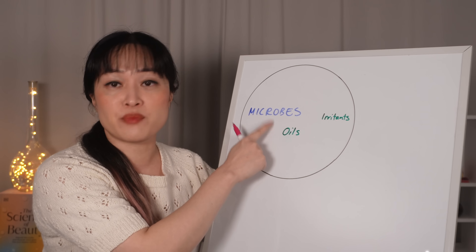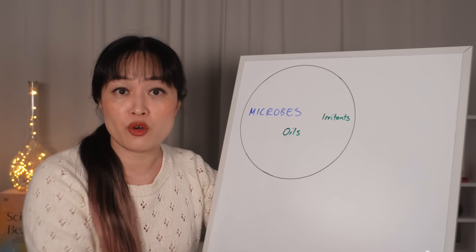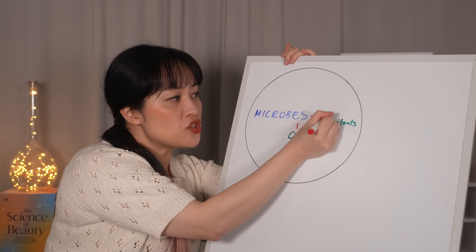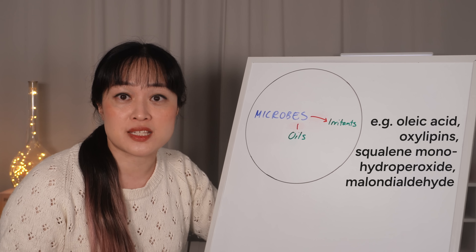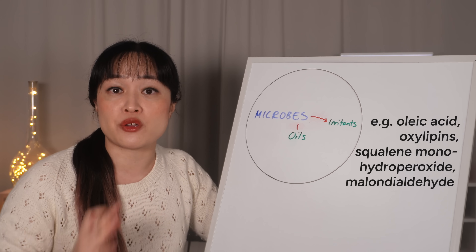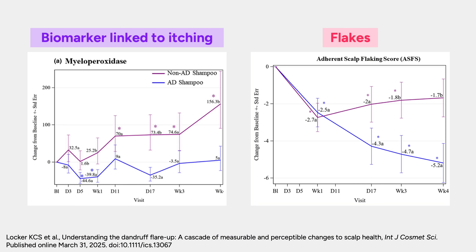The problem comes from Malassezia microbes interacting with sebum, which are the oils naturally on your scalp. It feeds off this oil and turns it into a bunch of irritating substances. These make your scalp inflamed and itchy, and this happens even if you don't see any dandruff flakes. In one study, inflammatory markers rose after three days and people reported itching, but it took three weeks to start seeing more flakes.